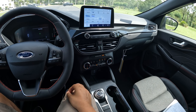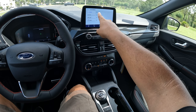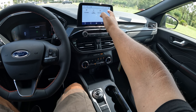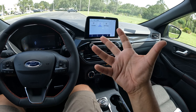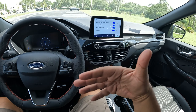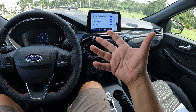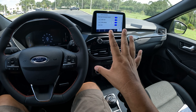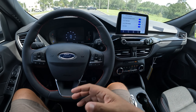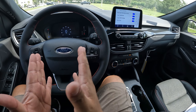We've got drive modes: Normal, Eco, Sport, and Slippery. We're going to put it in Sport. In driver assistance, that's one of the biggest changes for 2023 — we've got pre-collision assist, camera, cross-traffic alert, traffic alert, intersection assist, and a 360-degree camera that's new for 2023. Ford does not offer BlueCruise on this model yet, but there is an optional active cruise control. Lots of good safety features for 2023.